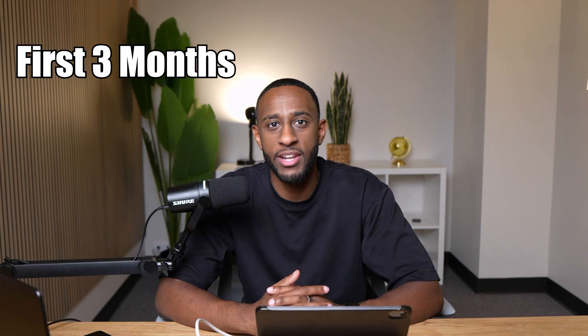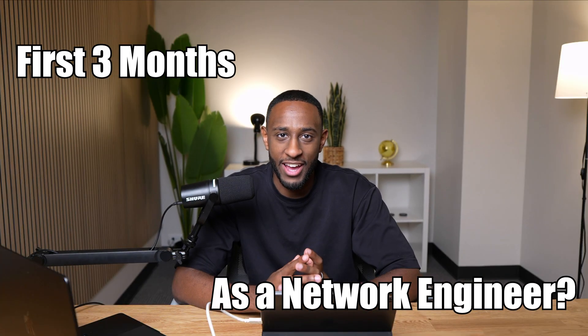Hello everyone, welcome back to the channel. So in today's video, I want to cover what does the first three months look like when you first get hired as a network engineer? I get this question a lot — a lot of my students are getting jobs and they keep asking what does the first three months look like.